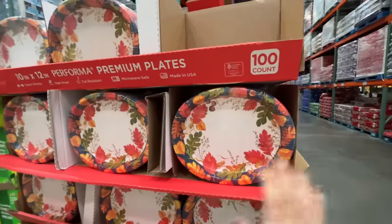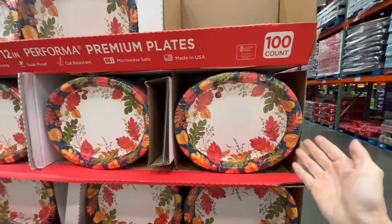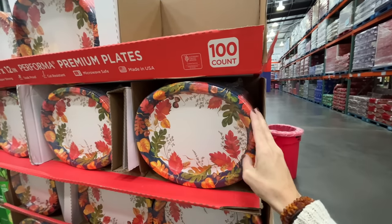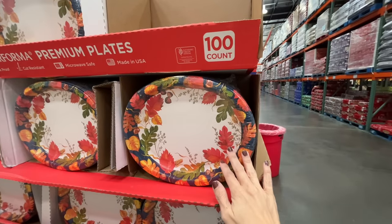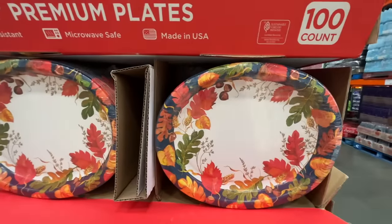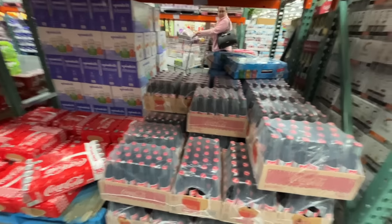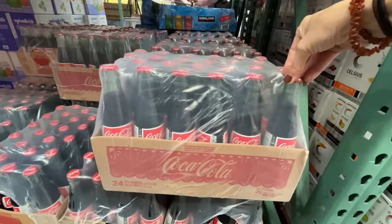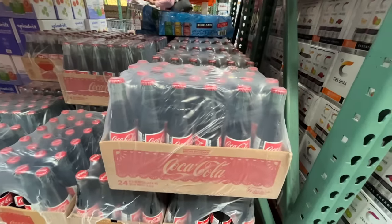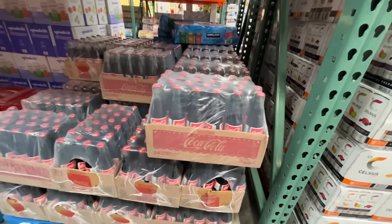For Thanksgiving, they did away with the big plates and small plates combo and came out with this 100-pack of oval plates — great surface area specifically for Thanksgiving. These are $22 for 100. Amazing. I don't drink soda, but they sell Coke in glass bottles — nostalgic, kind of reminds me of the holidays. Those are $32.